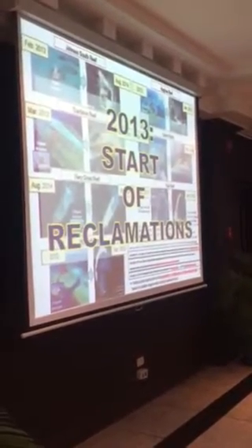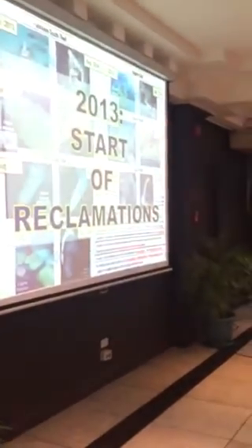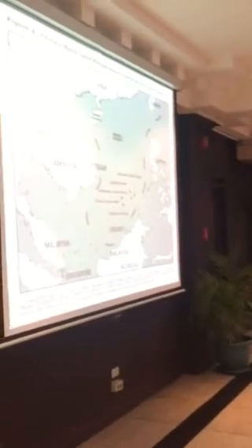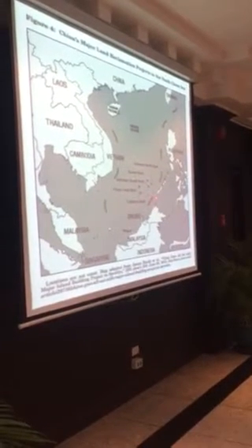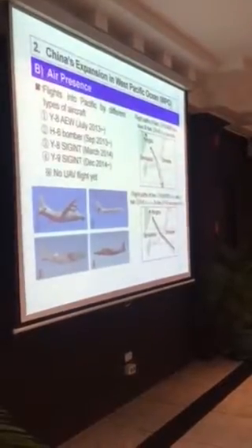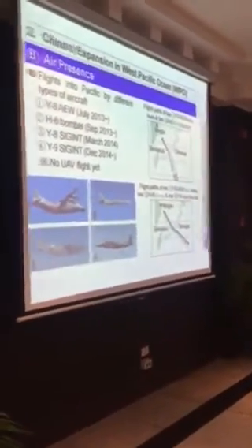Now let's talk about the next stage, which will be the massive reclamations. This started in 2013, and I'd like to show you one by one some of these areas. These are the reclamation areas — some are within the exclusive economic zone of the Philippines, some are outside but very close to our EEZ line. This shows the expansion in the West Pacific Ocean area.